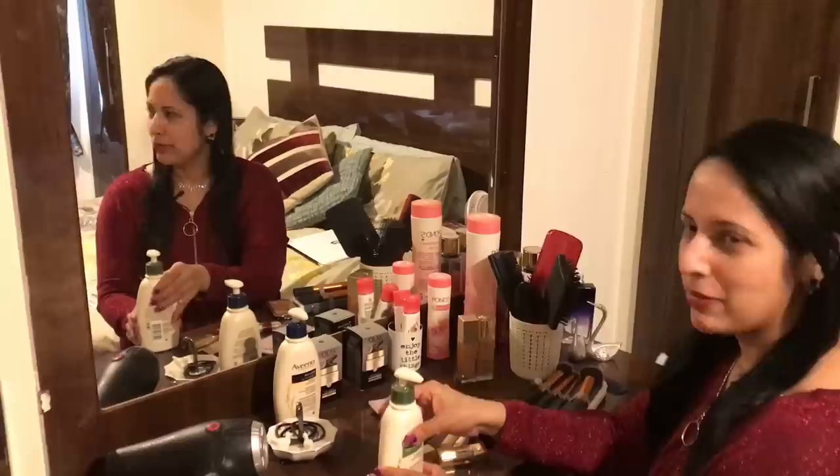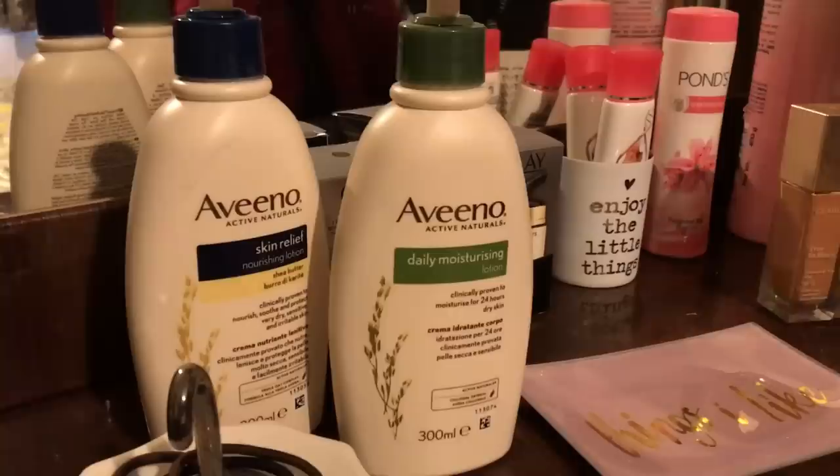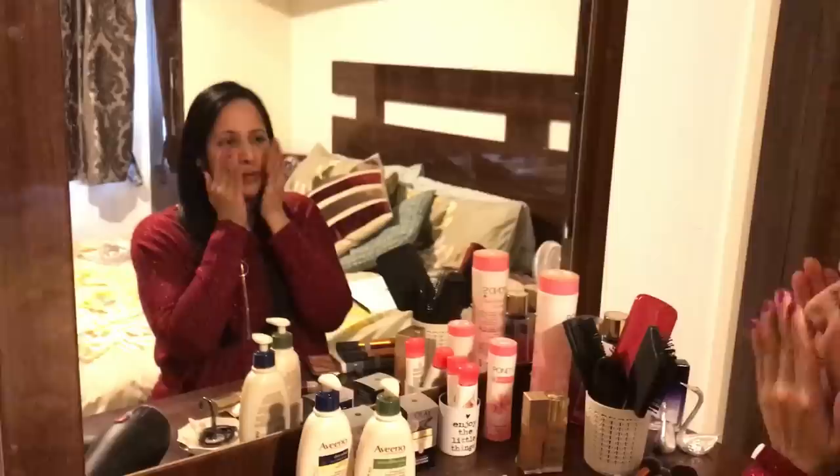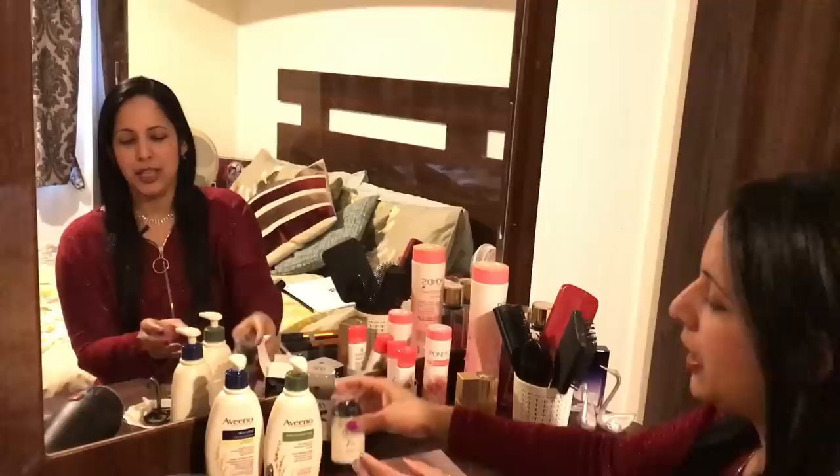First is Moisturizing Cream. After washing the face, we apply Moisturizing Cream. The Aveeno Cream is very good — I use it. After applying it on the face, it won't be very dry. The Aveeno Cream is my favorite. This is Olay Cream, also a good moisturizing cream. This one is 7-in-1.